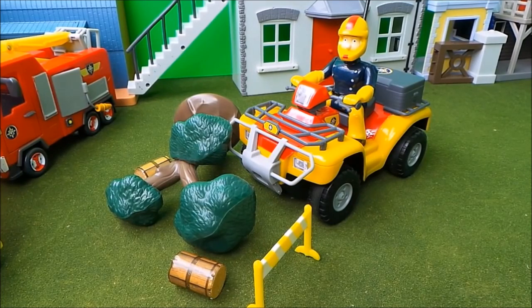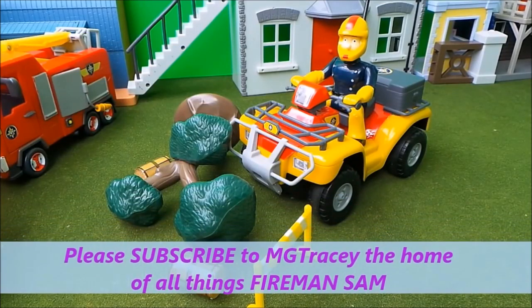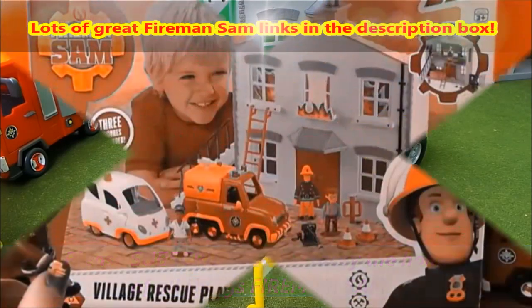The tree was too high and I drove into it by accident — it's now knocked down with bits of wood all over the place. Well, at least the tree's down and it's not too high! I'm going to clear this up and practice my driving skills a little bit more. Thanks for watching guys — remember to subscribe to MG Tracy for lots more toys and unboxing fun. Bye!